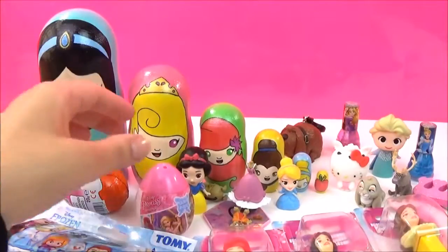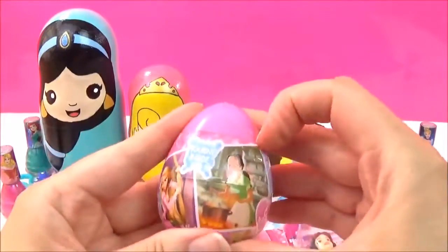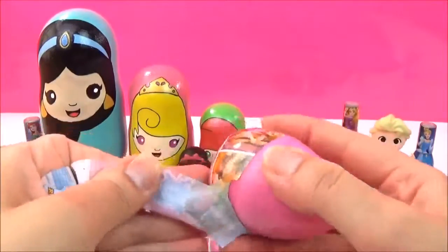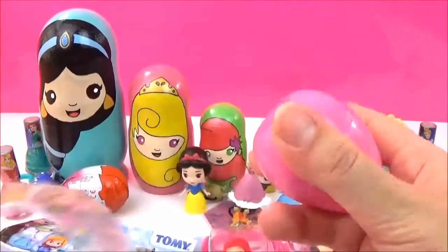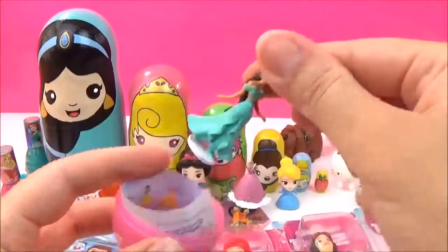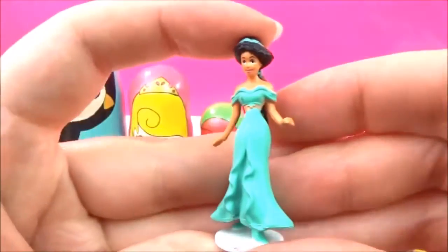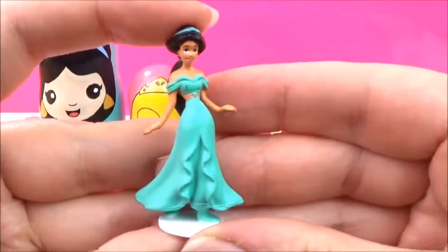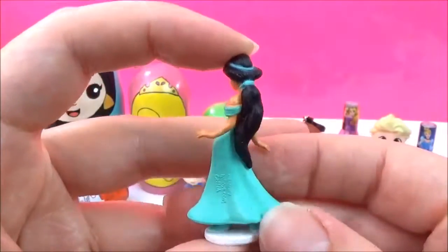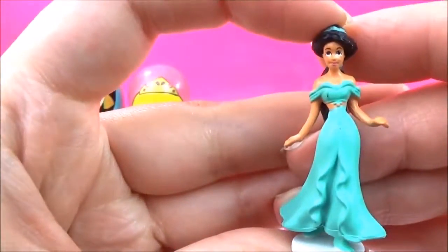Let's open up more surprises! I think I'm going to open this Disney Princess surprise egg next. I wonder which princess we'll get. We got Jasmine! And Jasmine is looking super pretty. Wow, look at her long black hair! Awesome!